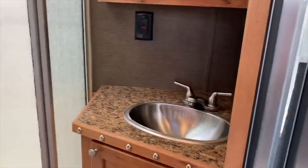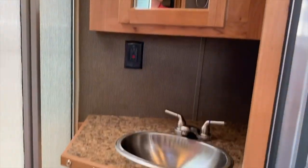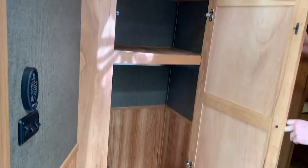If you look, you've got a sink to the right, a medicine cabinet over top, and more storage underneath. As you come in further, you're going to have more storage over here as well. So just in the bathroom alone you're going to have ample storage.